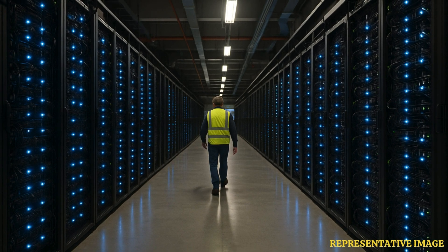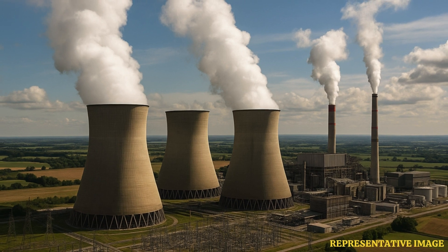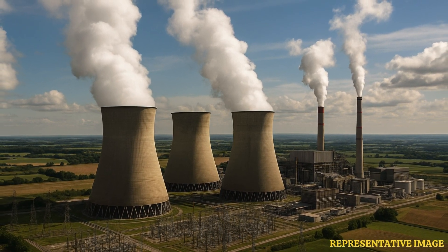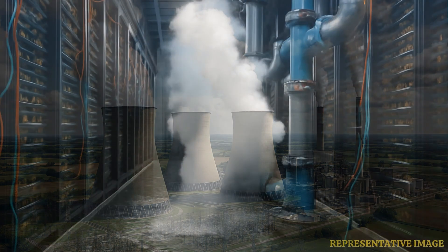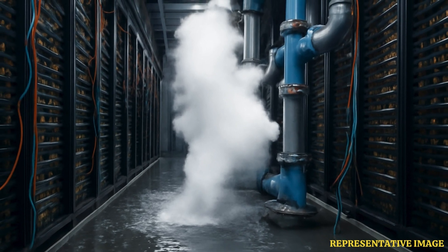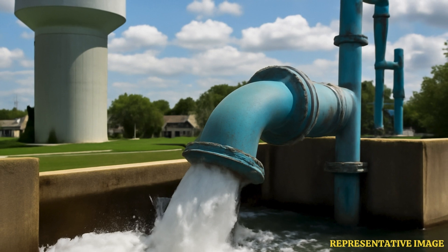These data centers are essentially energy hogs. All that computing generates a ton of heat, so they need serious cooling — and sometimes that cooling involves water. A surprising amount of water, actually. There are examples where a large data center's cooling needs drew a noticeable percentage of a whole town's water supply. It really connects that digital request right back to tangible, physical resources.